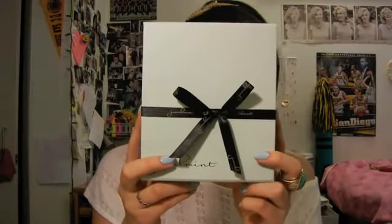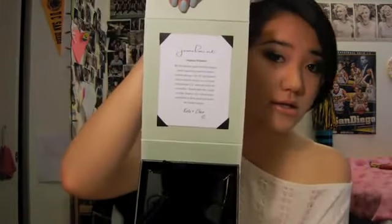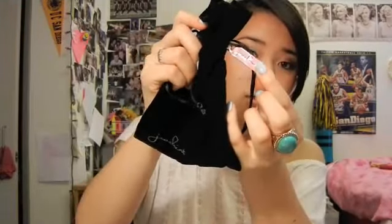I'll just show you what I got. So this is the packaging — it comes in this mint green box, which goes along with the name Jewel Mint. It has a little bow that has 'Jewel Mint' all over it and it says Jewel Mint down here as well. I like the packaging. When I first got it I was like, wow this is really cute. Inside there's a card that describes one of the pieces I got, and two other cards for the other pieces are in this envelope. Here are the two necklaces, and the bracelet comes in a bag that also has Jewel Mint on a little silver tag.